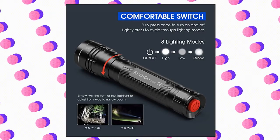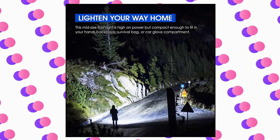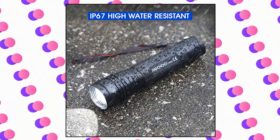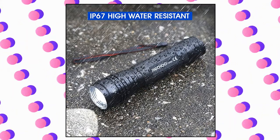Just twist the flashlight head to adjust the focus for distant observation and wide-range illumination. It's ideal for camping, hiking, outdoor repairs, and other emergencies.